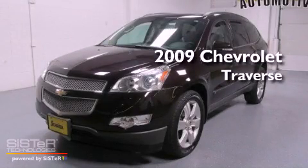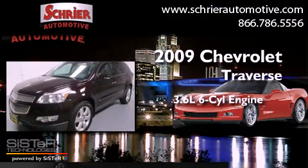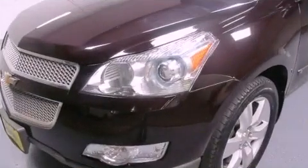This is a 2009 Chevrolet Traverse. It features a 3.6-liter six-cylinder engine, an automatic transmission, and all-wheel drive.